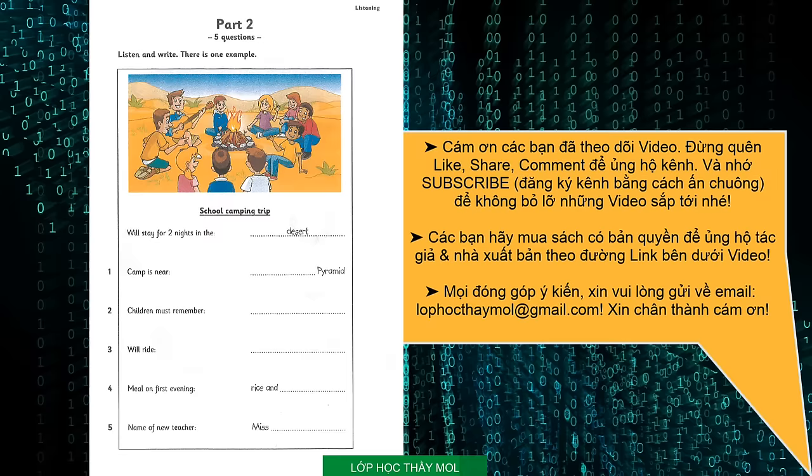Okay, children. I want to tell you about our school camping trip next Monday. I love camping. Can I ask a question, please? Yes, of course, Katie. Where are we going to stay? Well, this year we're going to stay in the desert for two nights. Wow, that's so cool!